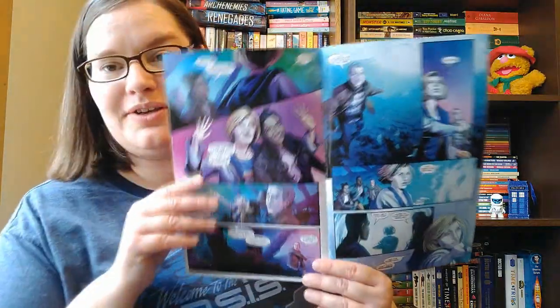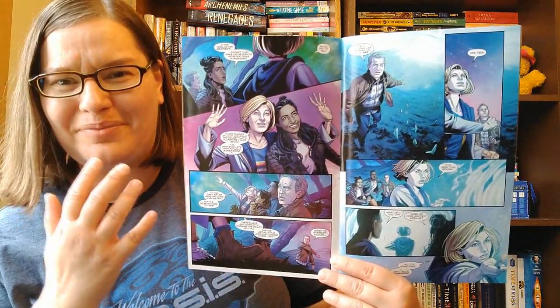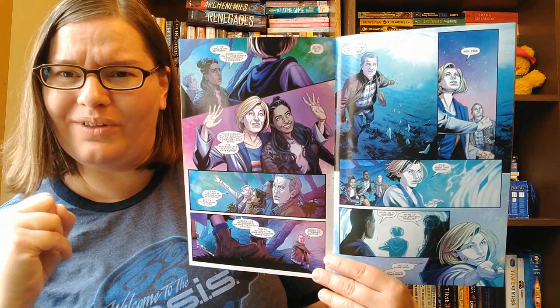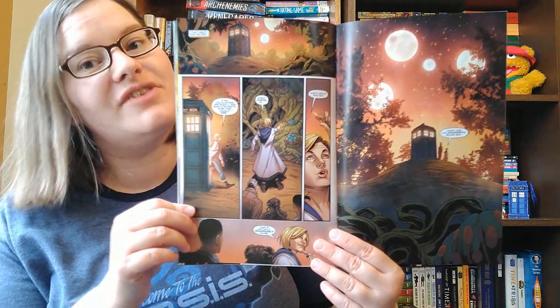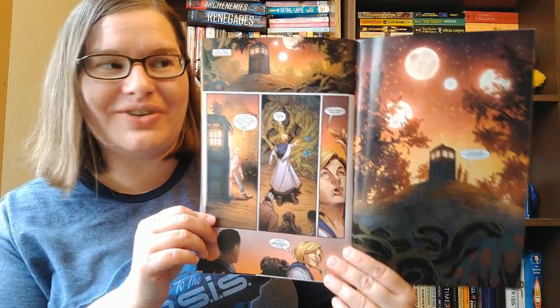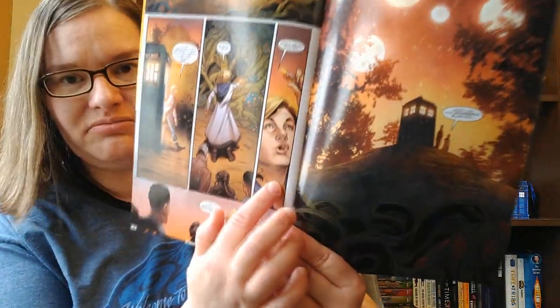This is a fun run, and we're still getting introduced to these characters. I don't really love the facial expressions and the way people are drawn, but the backgrounds are amazing and beautiful, so I'm torn on the art. On the whole it's not my favorite. I do love how the companions — especially Yaz — take a leading role in saving the day. Some pages are absolutely stunning, but some of the Doctor's expressions are really strange. I don't want to say I hate it, but it's not my favorite choice.